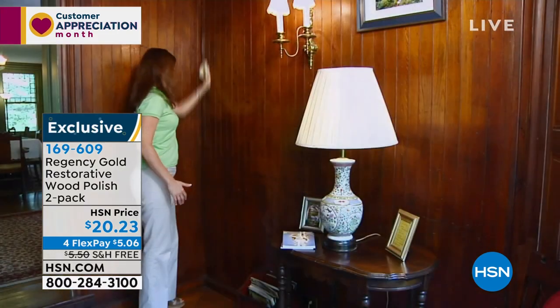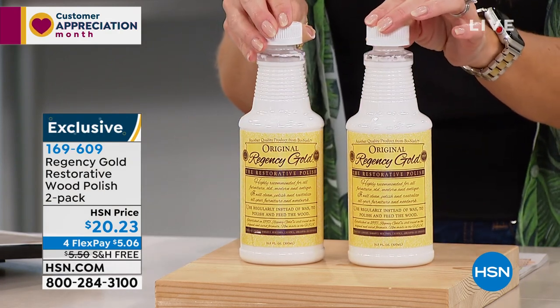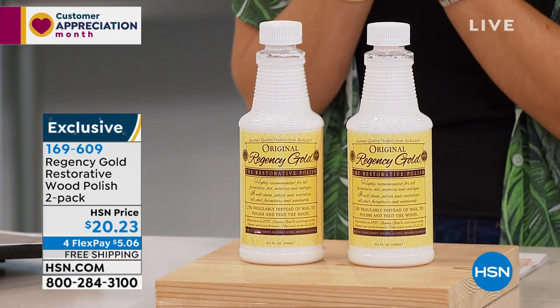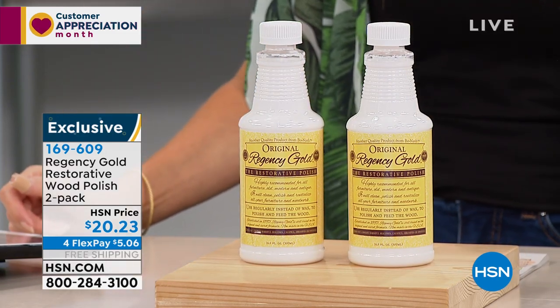From a beautiful wood piano, to wood siding, tile, slate, granite, and so much more — you're getting two full-size bottles, both over 16.5 ounces. Today we have it on free shipping and handling, which never happens on Regency Gold, plus four interest-free credit card payments of $5.06.